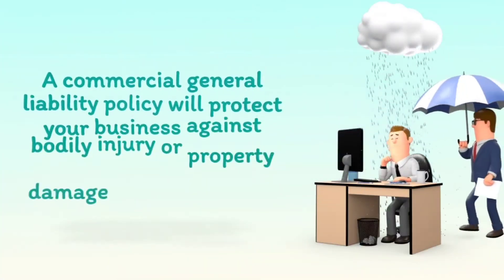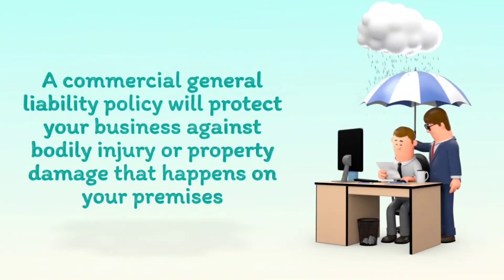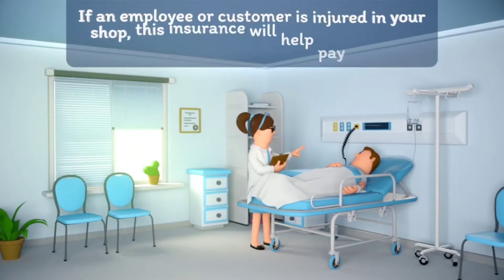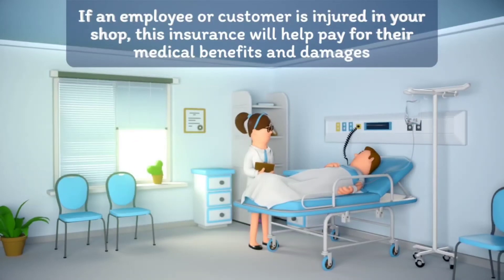A commercial general liability policy will protect your business against bodily injury or property damage that happens on your premises. If an employee or customer is injured in your shop, this insurance will help pay for their medical benefits and damages.